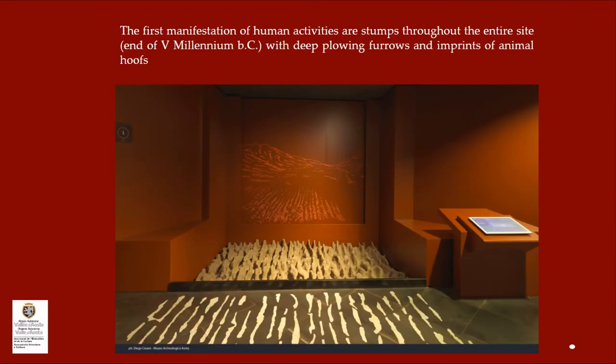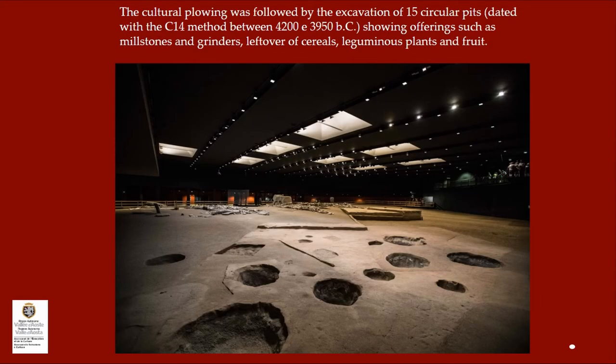The first manifest of human activity are stamped throughout the entire area of the 5th millennium BC, with deep plowing furrows and imprints of animal hooves. The cultural plowing was followed by the excavation of 15 circular pits, dated with the carbon-14 method between 4200 to 3950 BC, showing offerings such as millstones, grinders, leftover of cereal, leguminous plants and fruits.